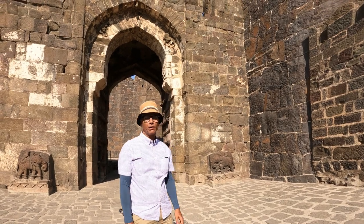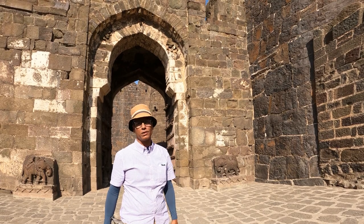Hello everybody. Here we are at Daulatabad Fort. This fort ensured Deccan dominance — whoever had this had the Deccan. Let's go and take a look inside and see why.